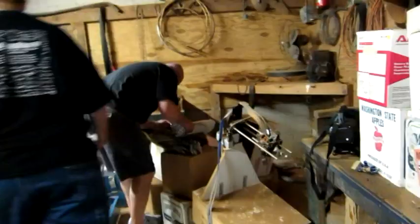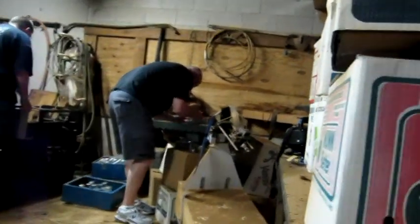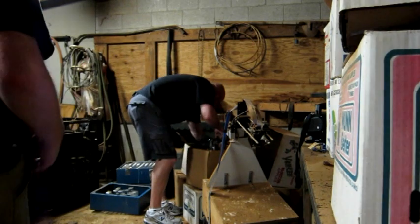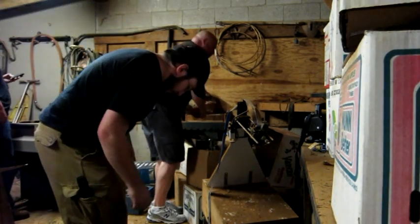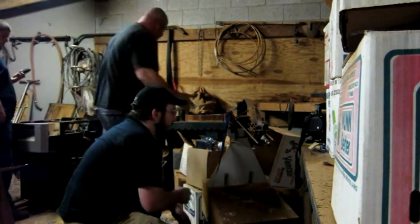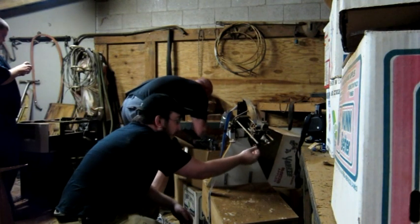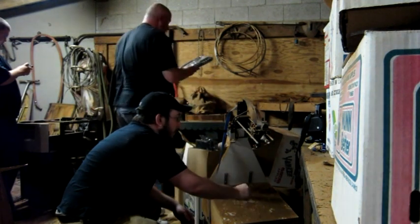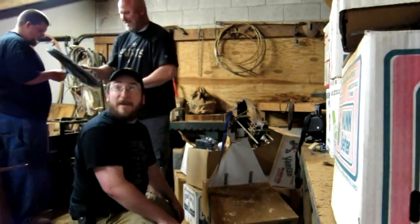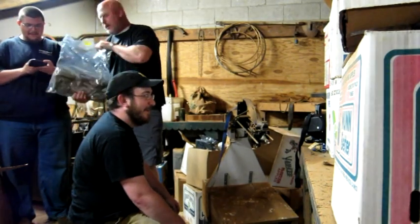Daughter boards or connectors — SCB board. Y'all were talking about some of y'all blew a PDR board — the driver board, the power driver board. Here's one right here. Brand new. It's been sitting there for like a year. It's just awesome.